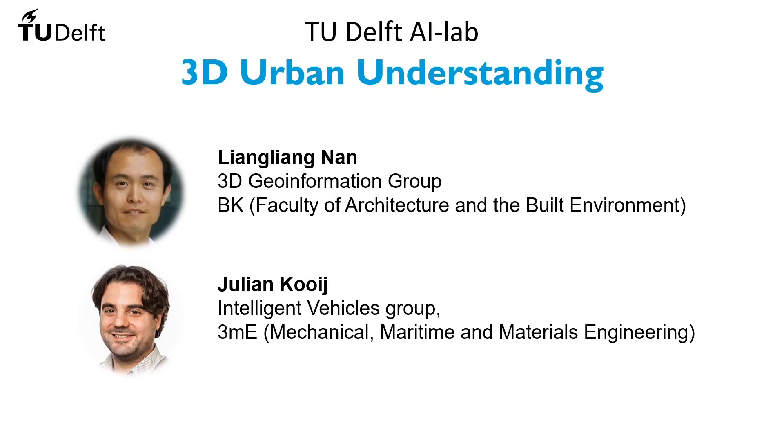Hello, I'm Lennan Nang, Assistant Professor at the 3D Geoinformation Group at the Faculty of Architecture and Built Environment. Hi, my name is Julian Cooey. I'm an Assistant Professor at the Intelligent Vehicles Group at the 3ME faculty.